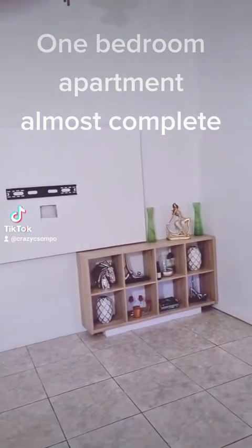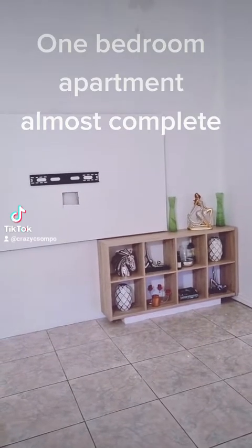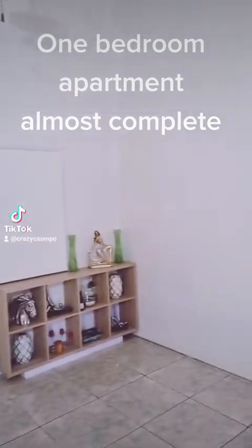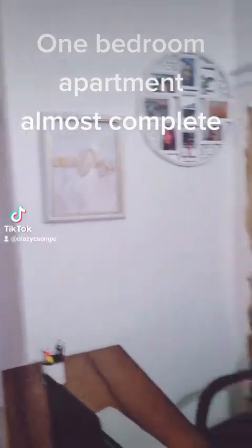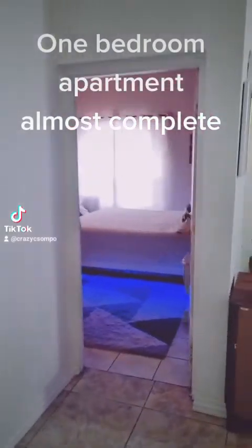My little bookshelf — I changed it from vertical to horizontal, or whichever way it is now. That's my office right there, it still needs to be fixed. My laptop works though.